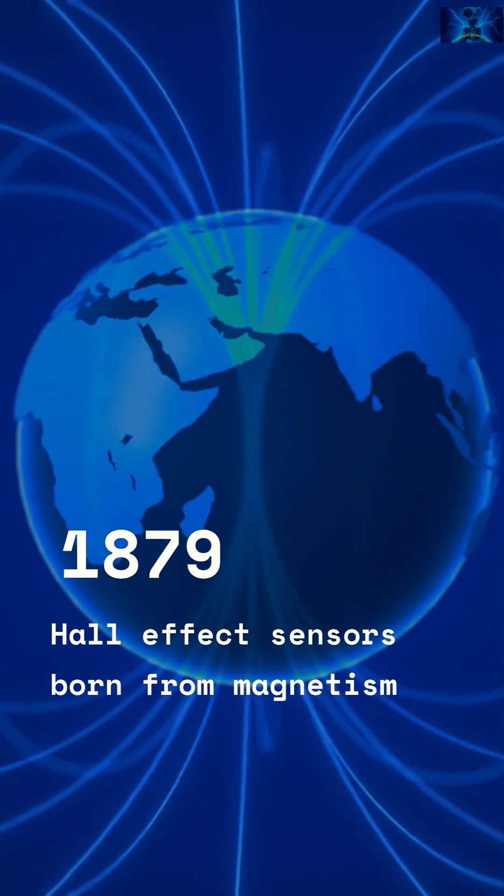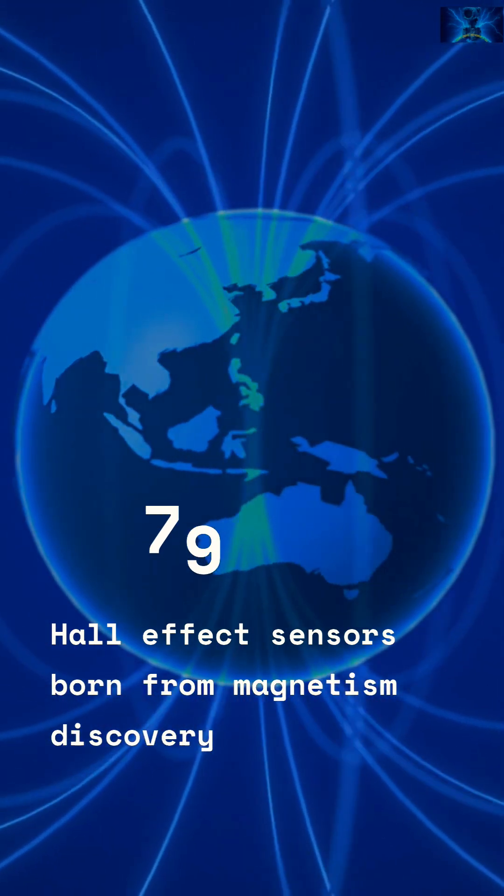1879. Edwin Hall shows magnetism shoves moving charges sideways. Hall effect sensors are born.